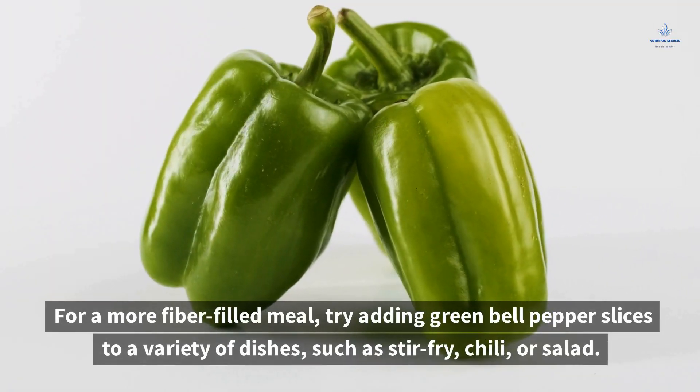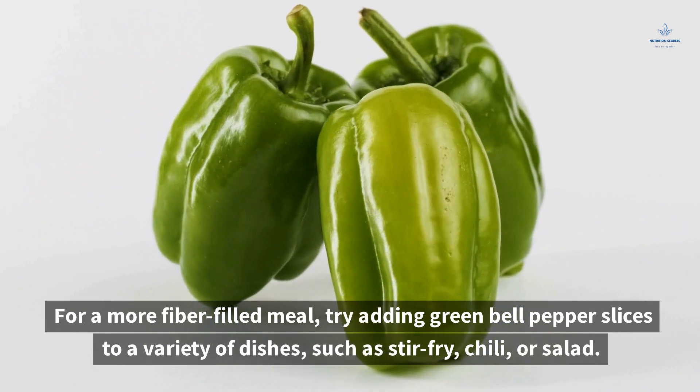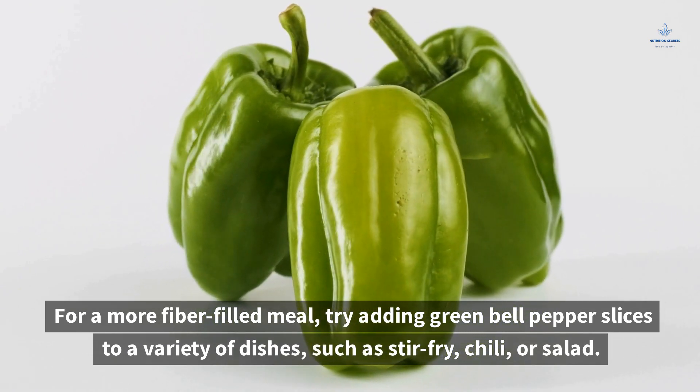For a more fiber-filled meal, try adding green bell pepper slices to a variety of dishes such as stir-fry, chili, or salad.